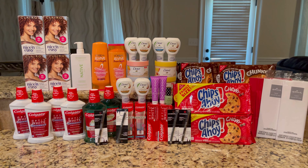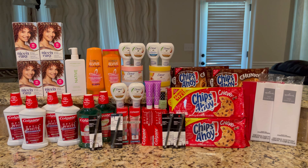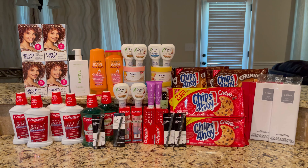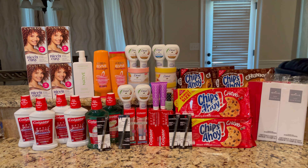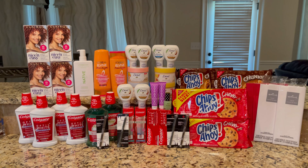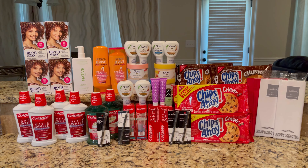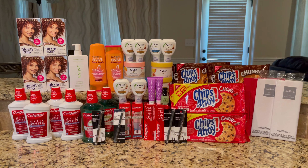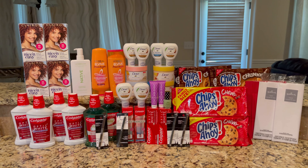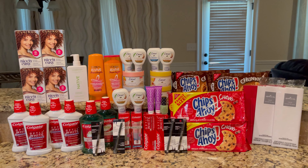Hey guys, welcome back to my channel. If you are new, welcome. And if you are returning, welcome back. This is my CVS haul for this week. My store was out of a lot of items that I did not get to pick up. If you want to see how I picked up all of these items and made over $10 — so CVS paid me $10 for taking all of these things home — Dove, Colgate, and I even got some cookies. Keep on watching.